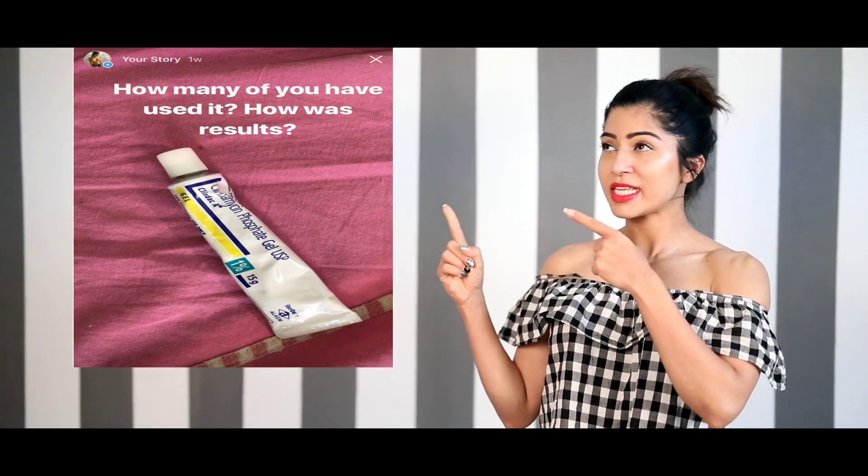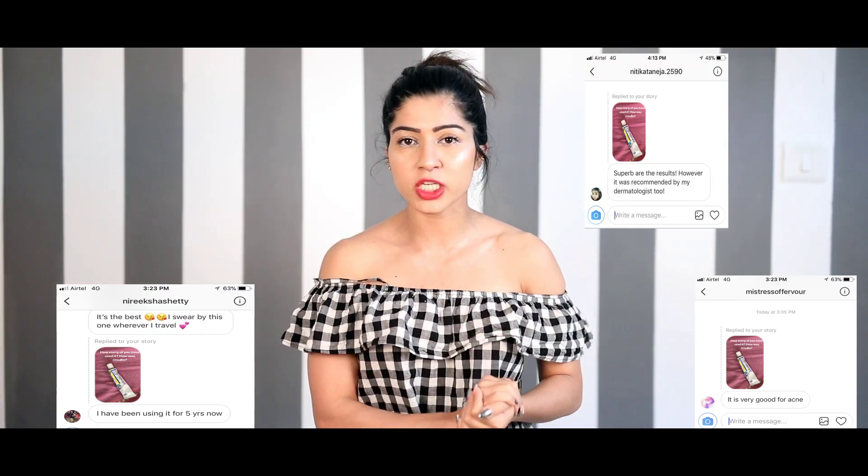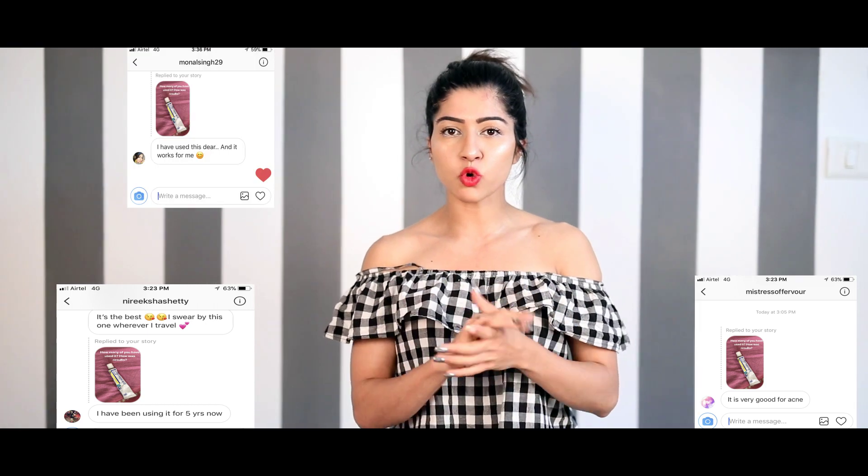Hey guys, welcome to our channel. Recently I shared this on my Instagram and I got so many comments, reviews and questions about how to use this product. This is the product I started in the month of November and it gave me magical results for acne. Acne can have numerous reasons, like constipation, which I recently shared in my last video.